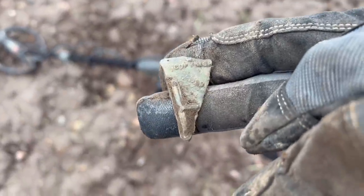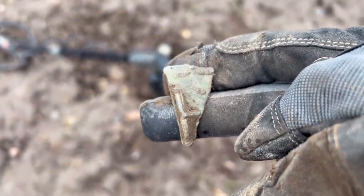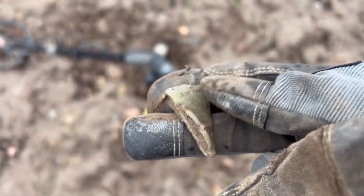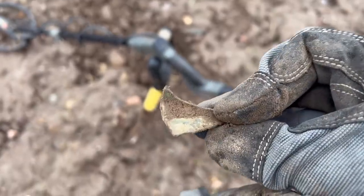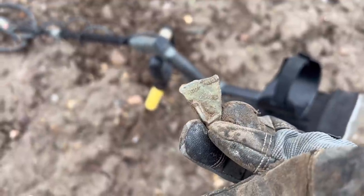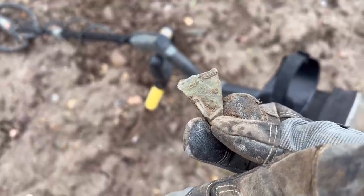And we've got another thing. This one says 'copyright' at the top and it's got a triangular look to it. It almost feels like bronze but it must just be heavy, thick copper. It is not going to be particularly old - 50 to 100 years at the most.